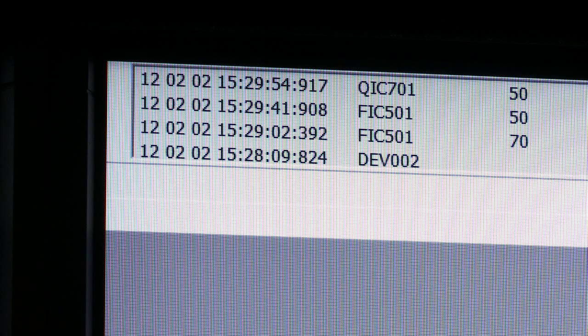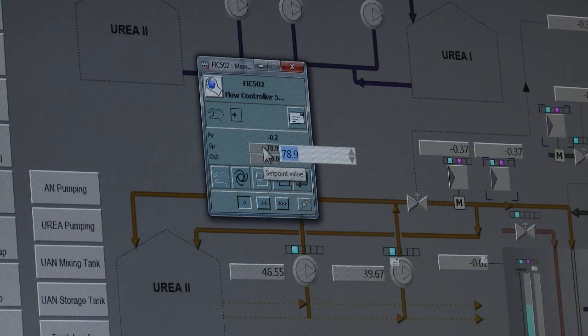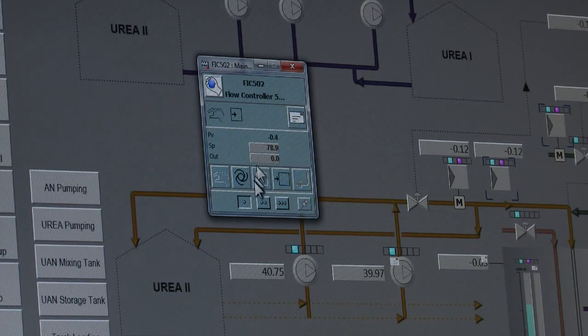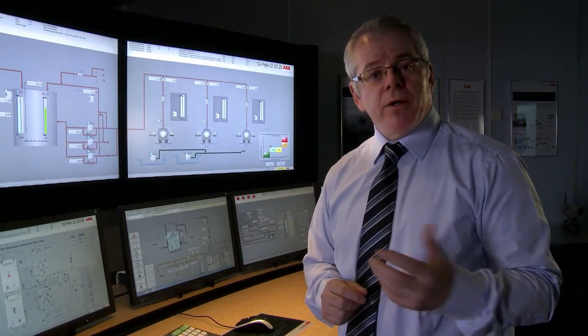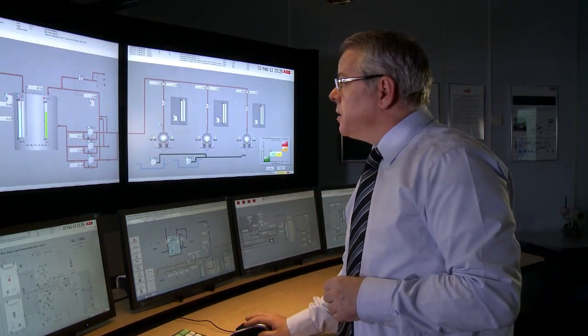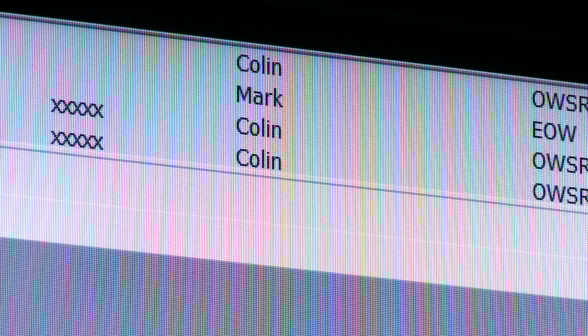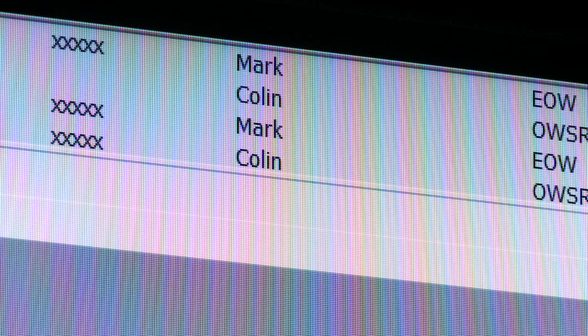800XA also contains an order trail function which allows the tracking and monitoring of all operator actions, regardless of where they may occur on a system. That means if I make a change to a faceplate logged in as a particular user — here, for instance, I'm logged in as the user 'column' — and I change that value, then if another user makes a change on another system, that will also be logged in the order trail. So we're going to change a set point here, and the set point is being changed with the user 'mark'. Then if we look in the order trail, you'll see both those interactions are recorded for later retrieval if required.